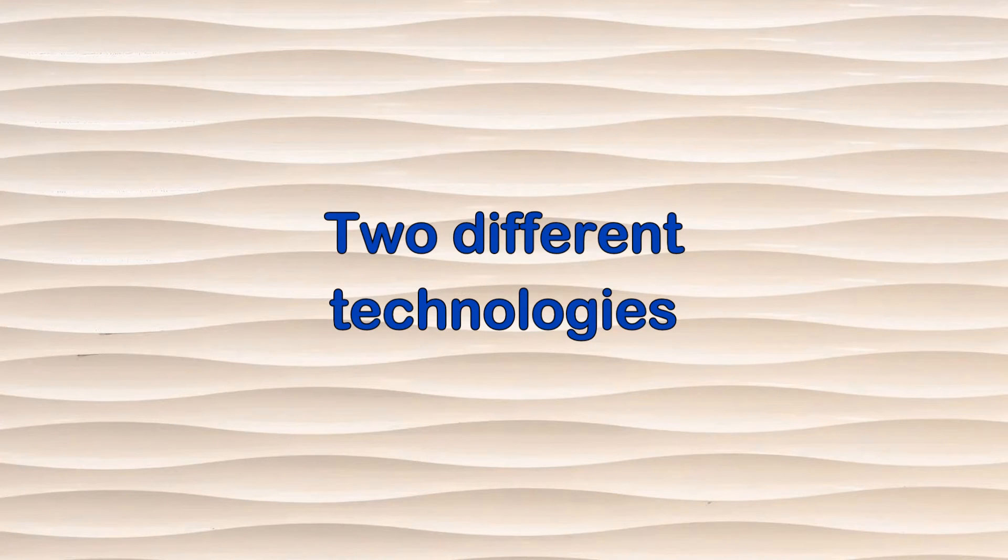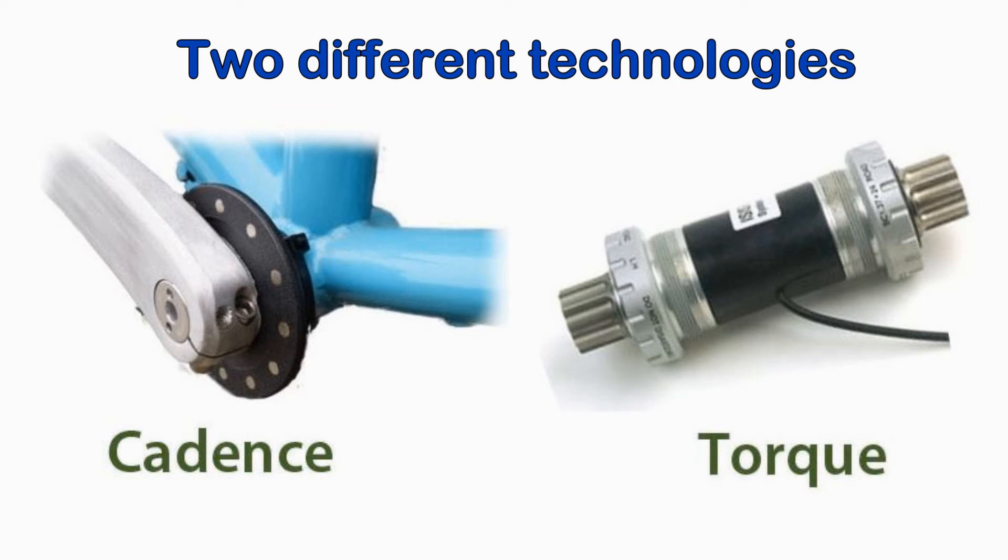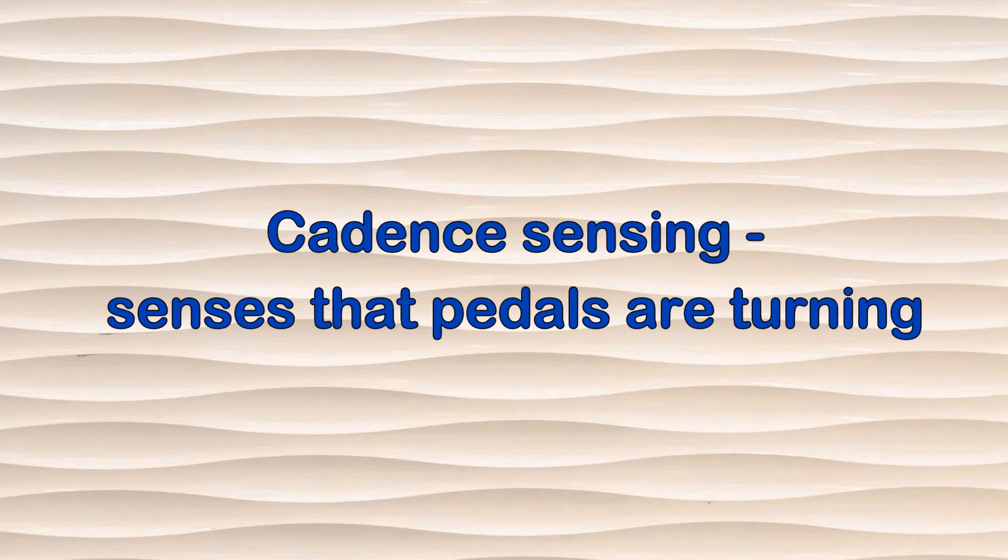What the buyer of an electric bike must know is that there are two different technologies of pedal assist, and they're very different from one another: cadence sensing and torque sensing. Cadence sensing simply tells the system that the cyclist is turning the pedals. When the system detects that the pedals are turning, it tells the motor to engage. With this system, there's a brief delay between when you begin pedaling and the motor kicks in, giving a slight thrust forward. And when you stop pedaling, there's a delay of a second or so before the motor cuts out. The motor doesn't respond to how fast you're turning the pedals, but to what level of assist you've selected.